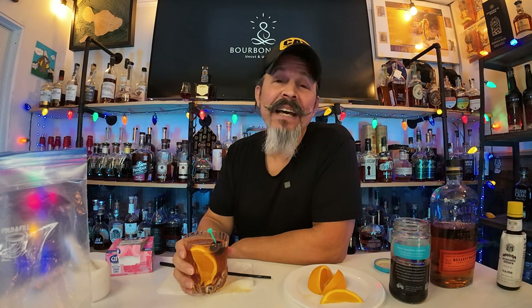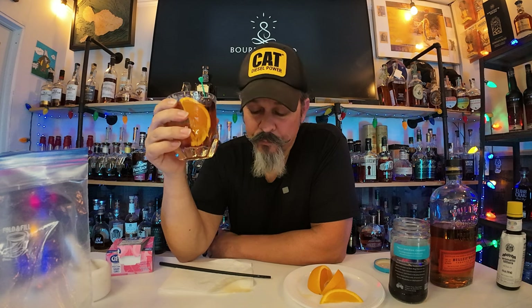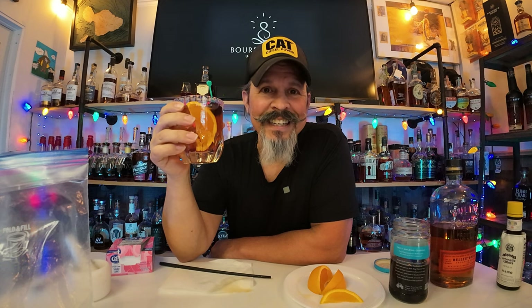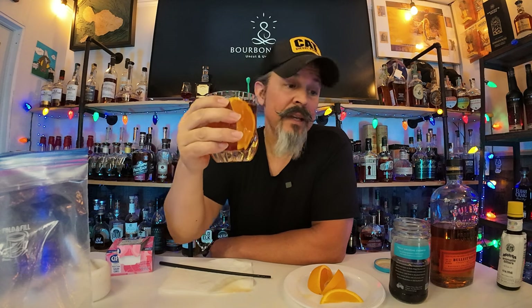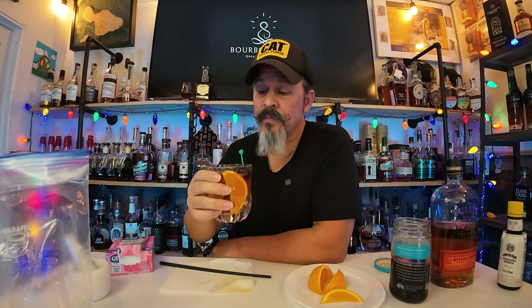Yeah, it's sweet. My teeth are tingling. Hey, nonetheless mi gente, this is a crowd favorite for your bourbon whiskey non-drinkers that want to share in the experience with you. They want to have a cocktail in their hands as you're drinking your neat pour. You can use Bullet, you can use any lower-level bottom shelf bourbon whiskey and it would be just fine and work great. So there you go mi gente — this is an old fashioned.